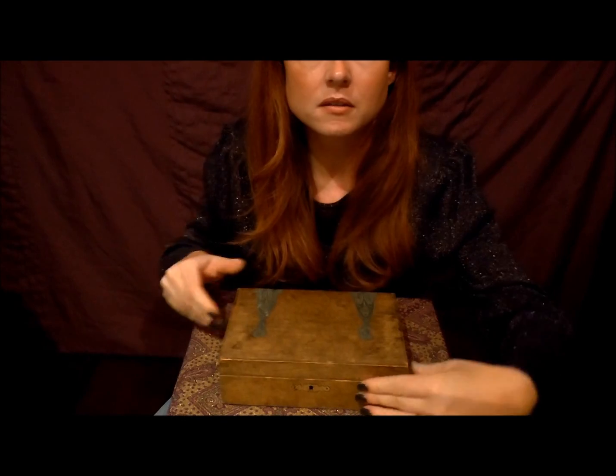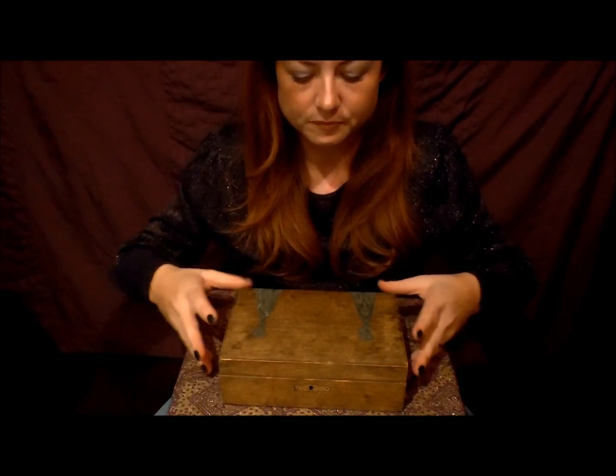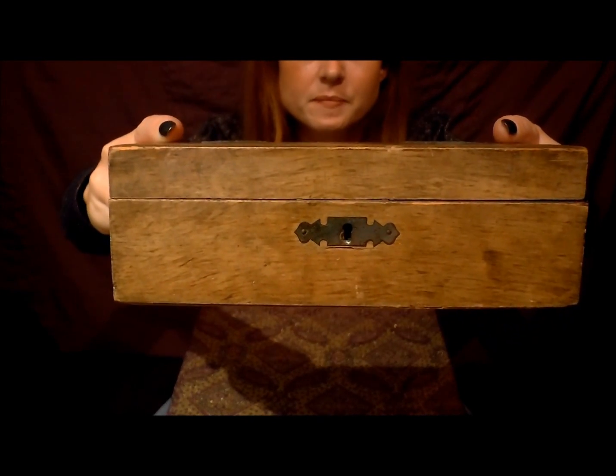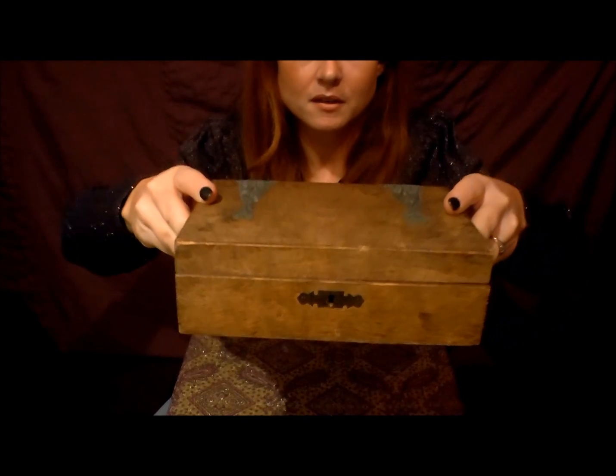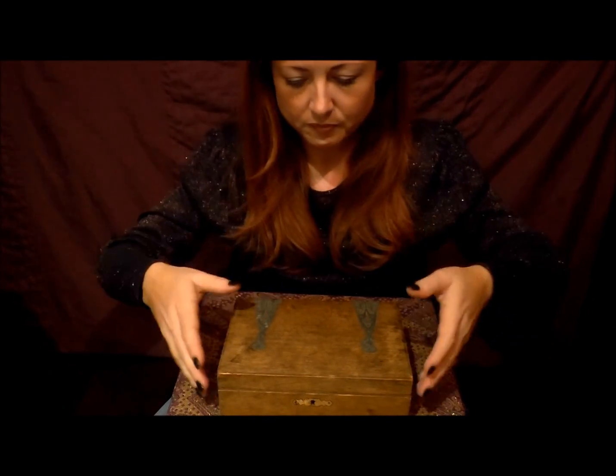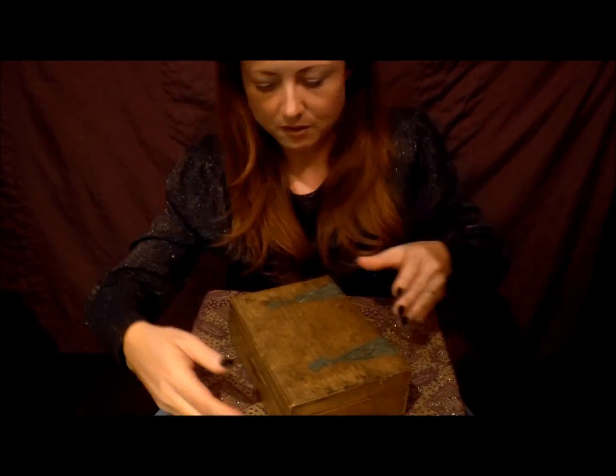I would say that's kind of an art deco style — could probably do with a bit of cleaning. And around the front there's a little keyhole. I can't say I've ever had a key for it.